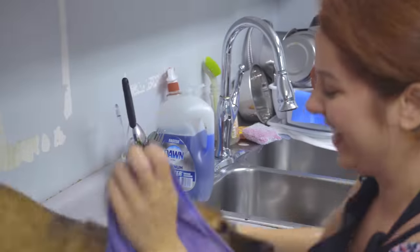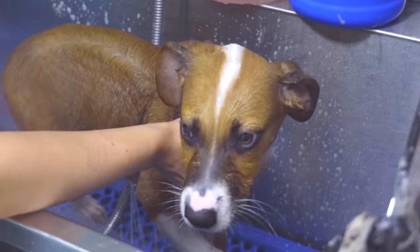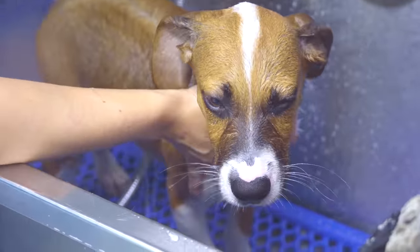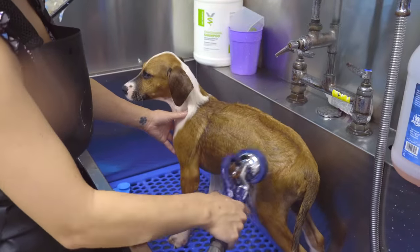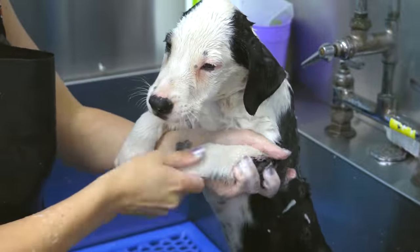What are you doing? She's crazy! If anyone is interested in helping this rescue, I encourage you to click the link below to their website, where you can learn more about them, how to help, and of course, how to donate.